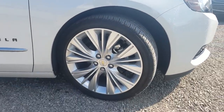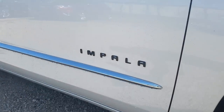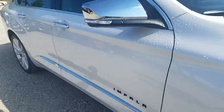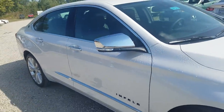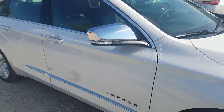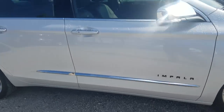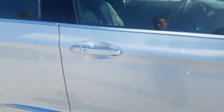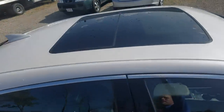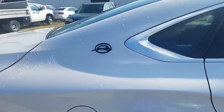This one has upgraded rims — normally 19-inch on the Premier, this one has the 20-inch rims. It also has what's called a black nameplate, so the word 'Impala' that's normally in chrome is in black. You can tell it's a Premier by the chrome mirror caps — if they're body color it's an LT, but chrome means Premier. You've also got chrome strips, chrome on the handles all the way around, and a sunroof up top.